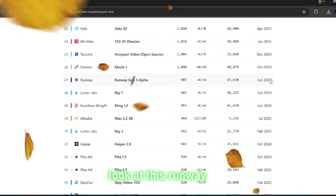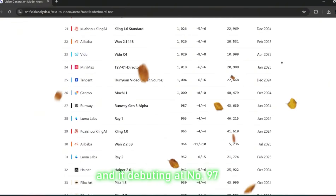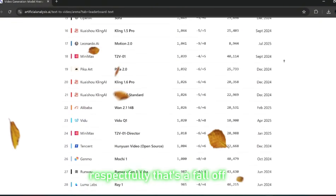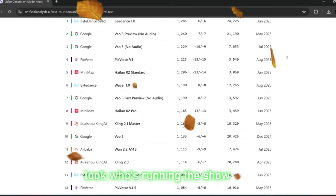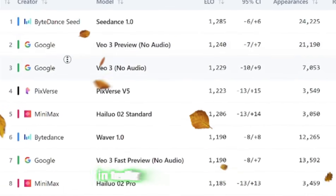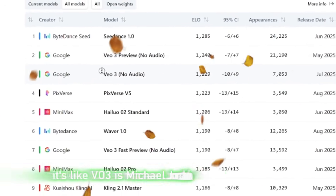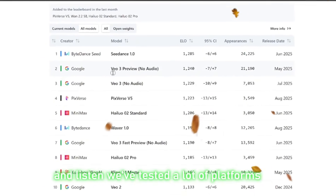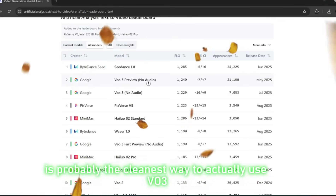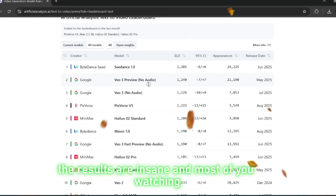Runway, which used to be king, is now chilling way down here — that's like Drake dropping a song and it debuting at number 97. That's a fall-off. But if you zoom in at the top, look who's running the show: VEO3, not once but across multiple categories. In text-to-video, it's number one. In image-to-video, number one again. The one I'm about to show you is probably the cleanest way to actually use VEO3 right now. The workflow is smoother, the results are insane, and most of you watching don't even know this tool exists.